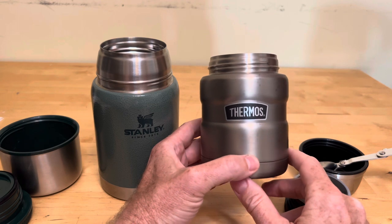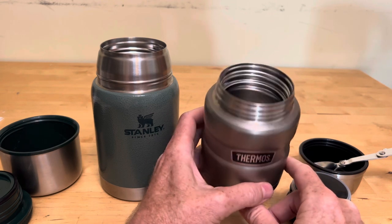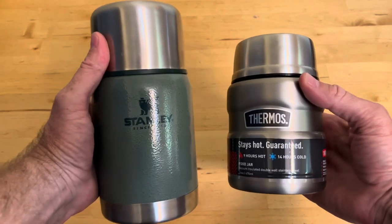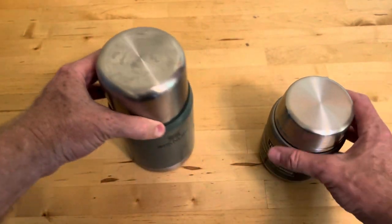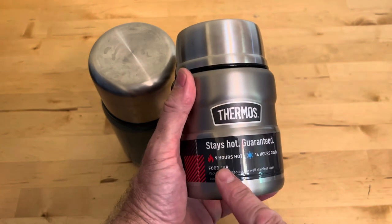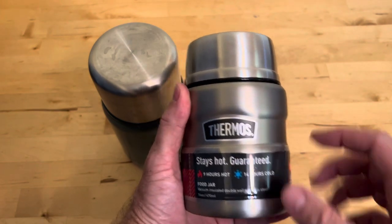You put steel cut oats in there with boiling water, and then an hour, hour and a half later, you've got perfect oatmeal. They're both BPA free and dishwasher safe. The Stanley is rated at 15 hours hot and 18 hours cold, and the Thermos comes in at 9 hours hot and 14 hours cold, which we're going to test here.